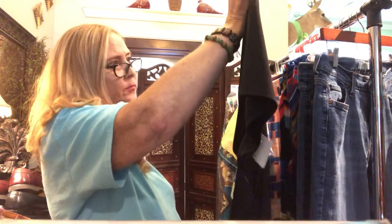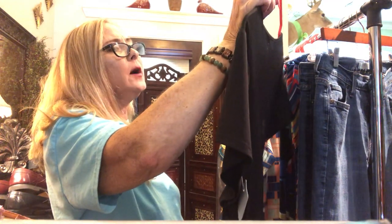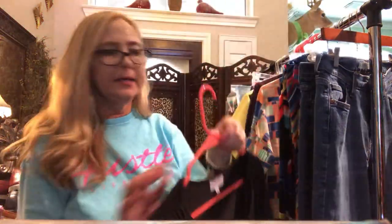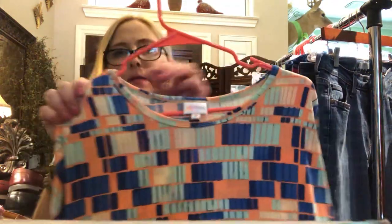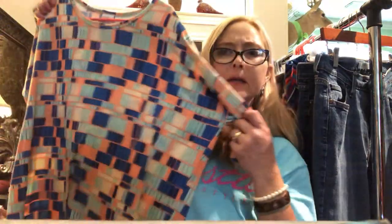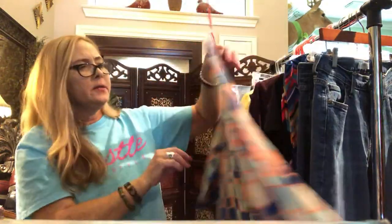The next one is a really pretty black shirt, size large, by Carmen Mark Volvo. I've never heard of this brand, but for one dollar I thought I'd take my chances. Next piece is a LuLaRoe, size medium — LuLaRoe's medium looks like it probably runs like an extra large or maybe even a 1X. Their sizes must run really big, but I'm gonna get that up on Poshmark.